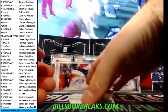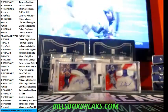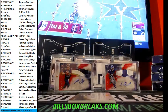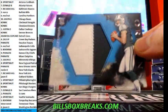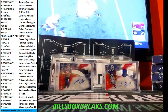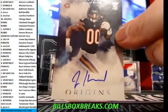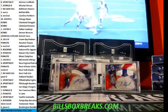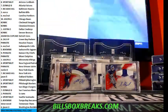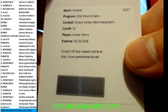And we got Matt Jones, Russell Wilson, Antonio Brown, Mike Evans out of 150. And nice one here out of 25 — Christian Hackenberg, nice two-color jumbo patch for the Jets. And Jordan Howard for the Bears. Redemption — rookie jumbo patch autographs, card number 10, Hunter Henry for the Chargers.